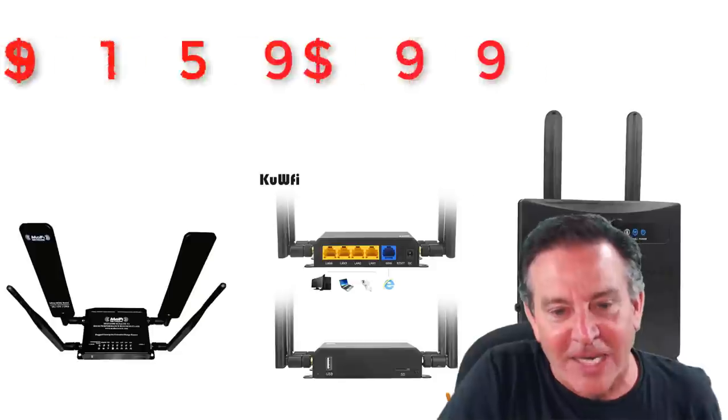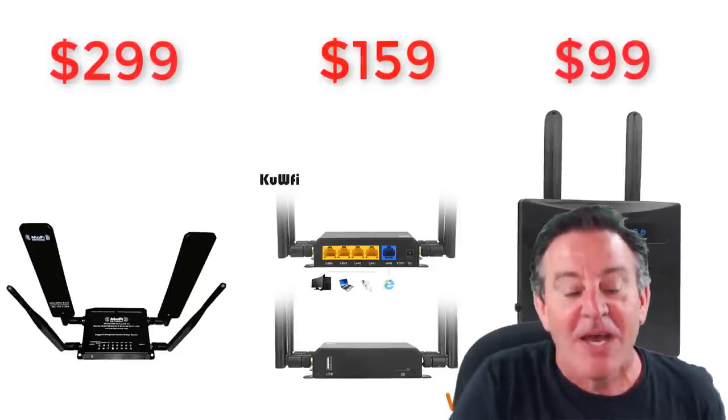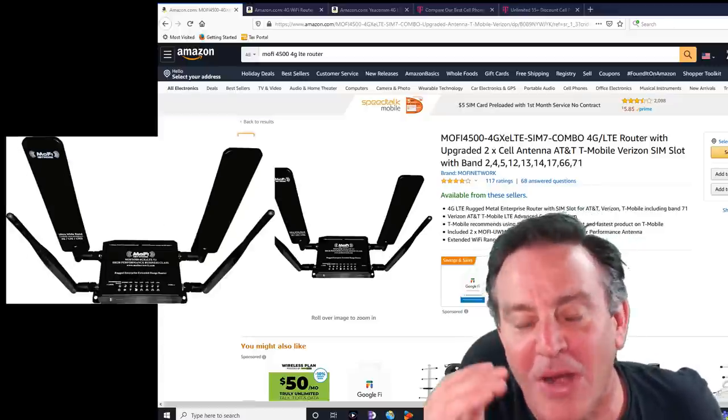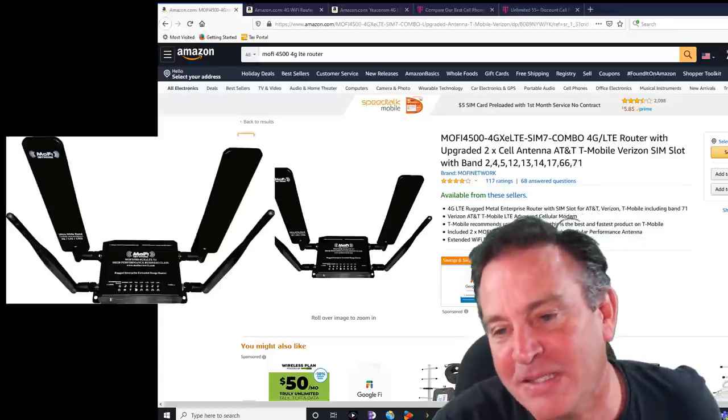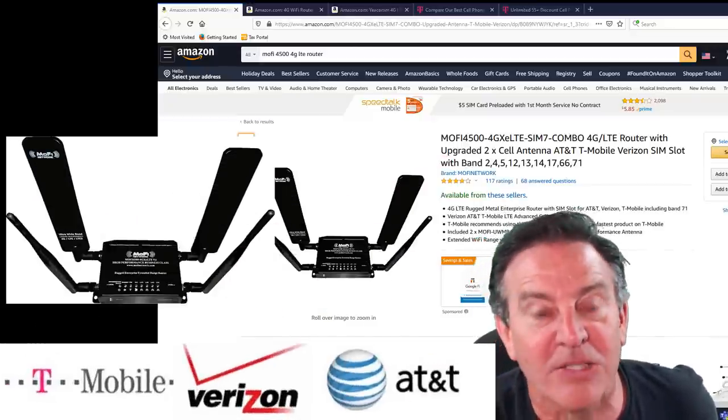Here are the radios I'm going to look at today, and what I really like about them is they represent very different price points. This one is called Mophie and it's a great one. I like it because it covers all my T-Mobile, Verizon, and AT&T bands — it covers all the major bands.